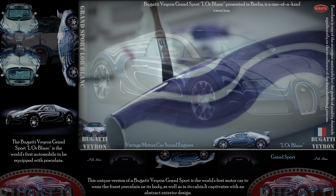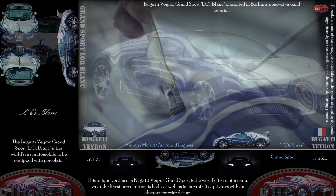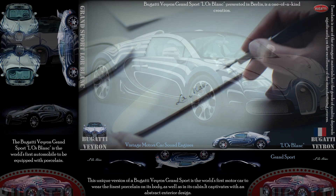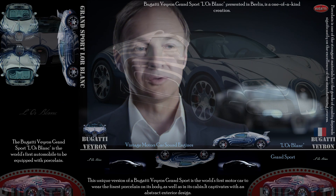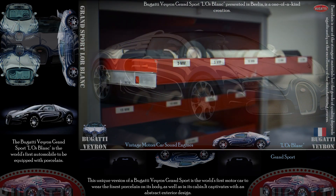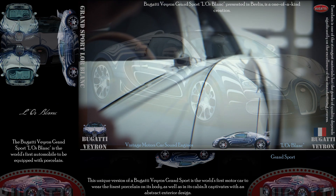Our inspiration for the exterior paint came from observing the craftsmen at KPM hand painting porcelain with unparalleled precision and accuracy. We quickly realized that this art of brush stroking is very much related to the process that car designers use to design a car. Our lines are much longer, but we use the medium of tapes to give these lines speed, tension and grace.